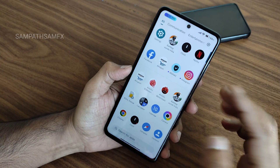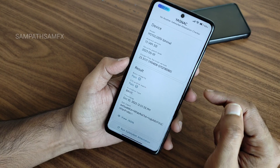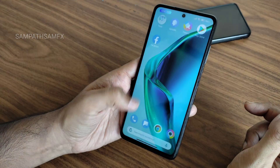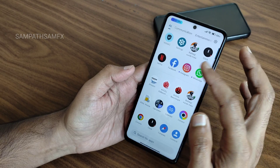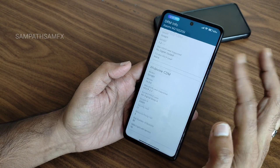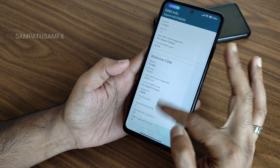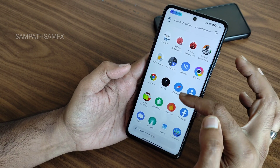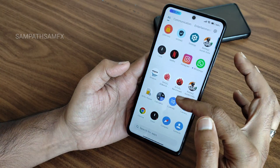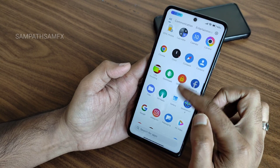Before the benchmark results, let me show the Safety Net status — it passes, so you can use all payment applications like Google Pay, PhonePe, etc. DRM information shows Level 1 certified, so you can watch all OTT applications in high definition. FM radio is available, and Instagram, WhatsApp, and social media work fine in this ROM.